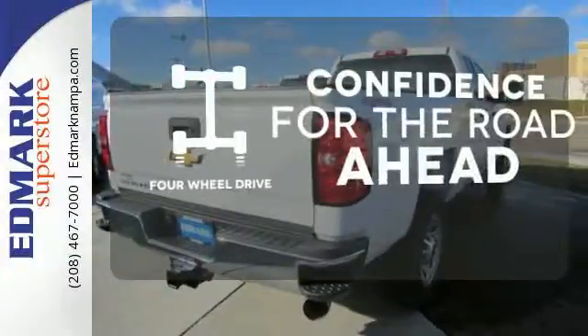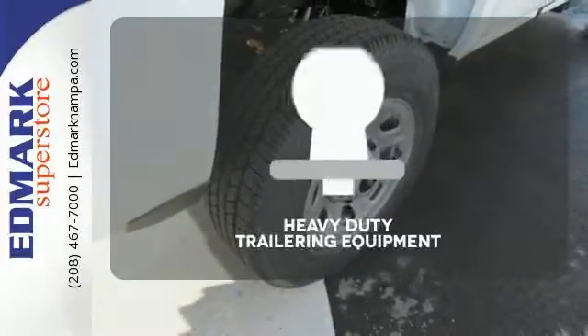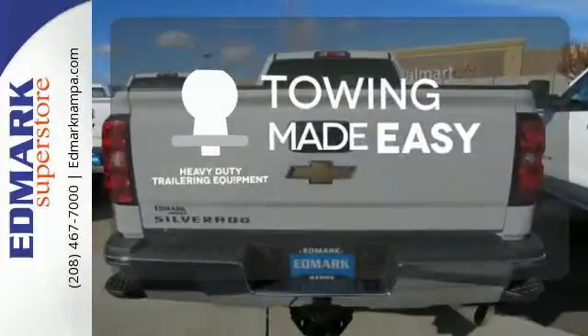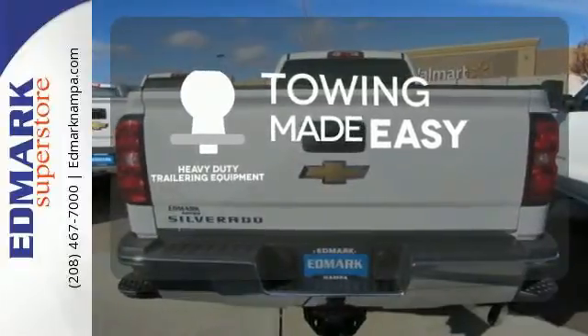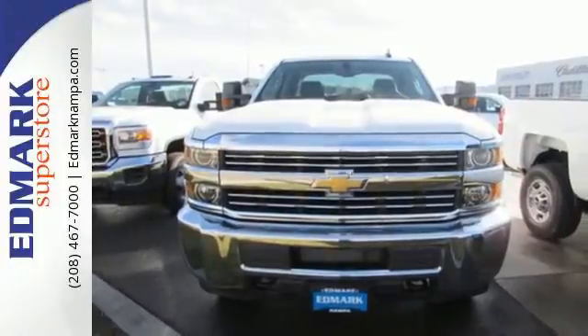You wouldn't be on the job site without all the right tools. Be prepared with four-wheel drive. The heavy-duty trailering equipment is a must-have to tackle any project. The Silverado 3500 HD is the toughest can-do truck on the road today.